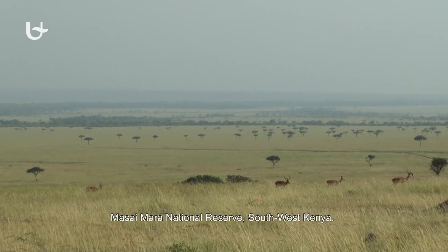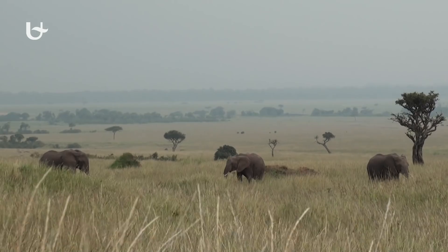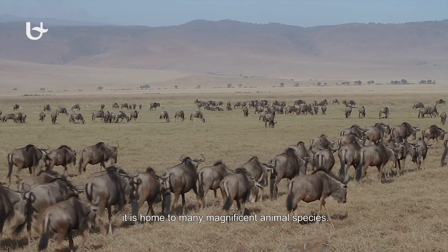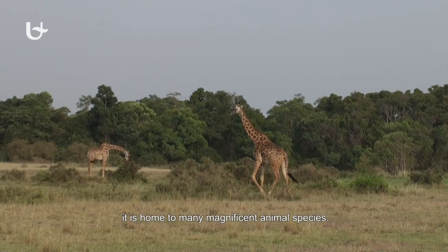Masai Mara National Reserve, southwest Kenya. Shaped by volcanic activity millions of years ago, it's home to many magnificent animal species.